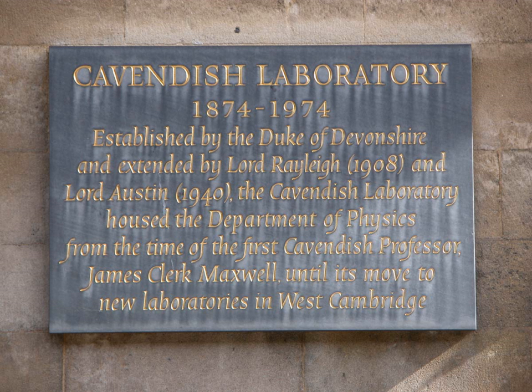The Cavendish Laboratory was initially located on the new museum's site, Free School Lane, in the centre of Cambridge. After perennial space problems, it moved to its present site in West Cambridge in the early 1970s. The oak door of the new Cavendish Laboratory is known for its inscription from the Book of Psalms in the Bible: 'The works of the Lord are great, sought out of all them that have pleasure therein.'